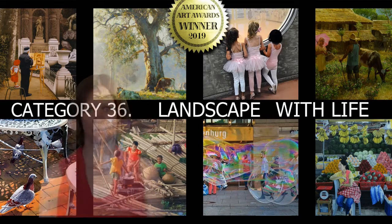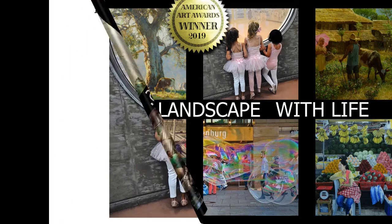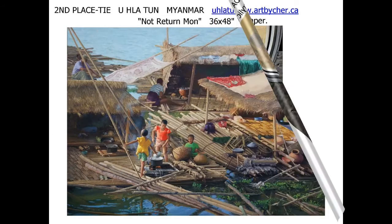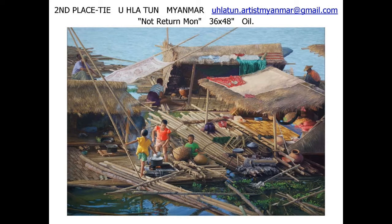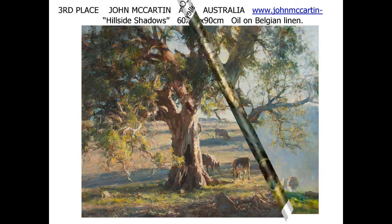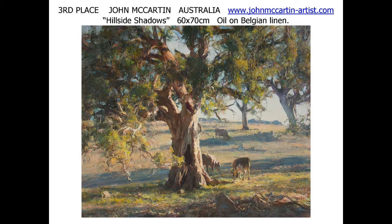Canada's Sharon Pruess takes first place with an acrylic titled 'Entranced.' Tying for second place is a large oil painting. Australian John McCartan also ties for second place with 'Misty Valley.' McCartan additionally takes third place in the landscape with life category.